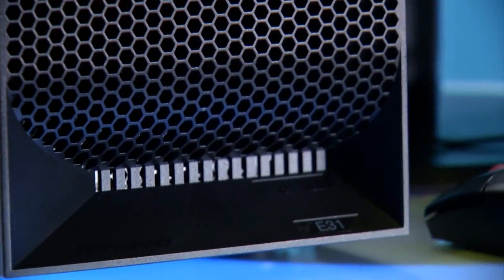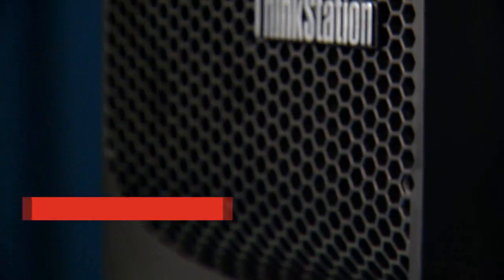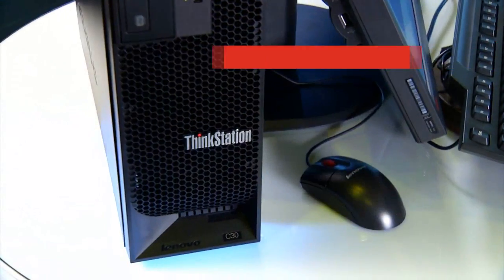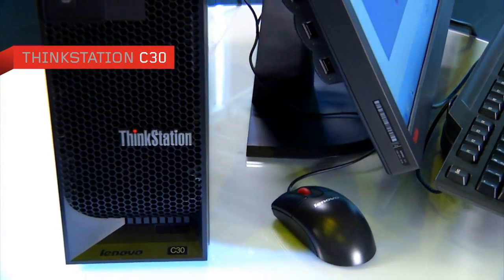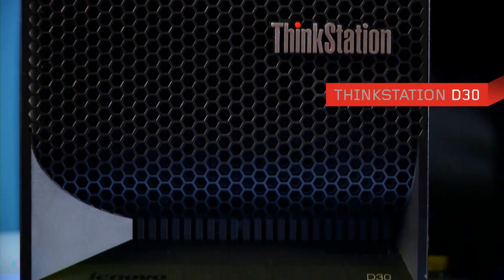This year at Lenovo, we're refreshing our entire line of workstations, starting with our new entry-level E31, then going to our Essential S single socket series, then to the world's most compact dual processor workstation, our C series, up to the ultimate workhorse, our D30.